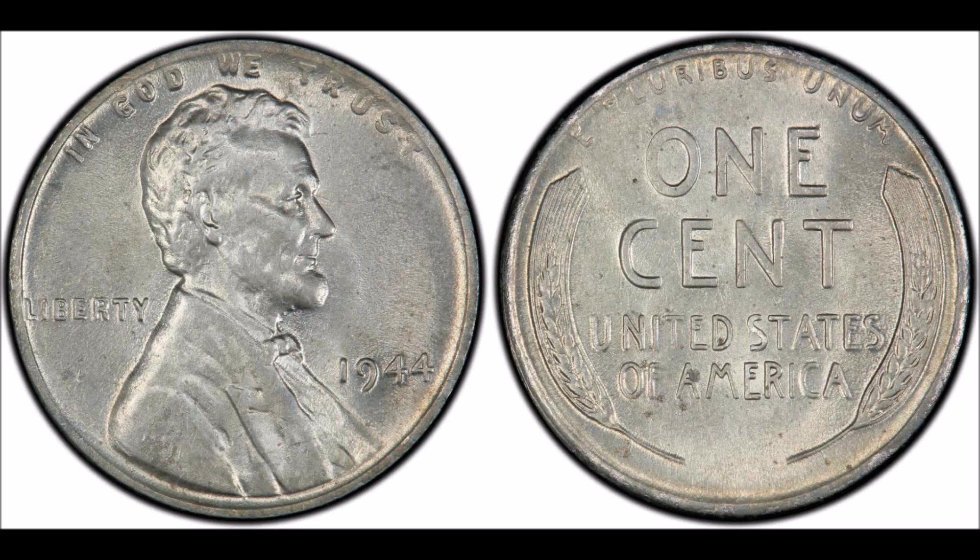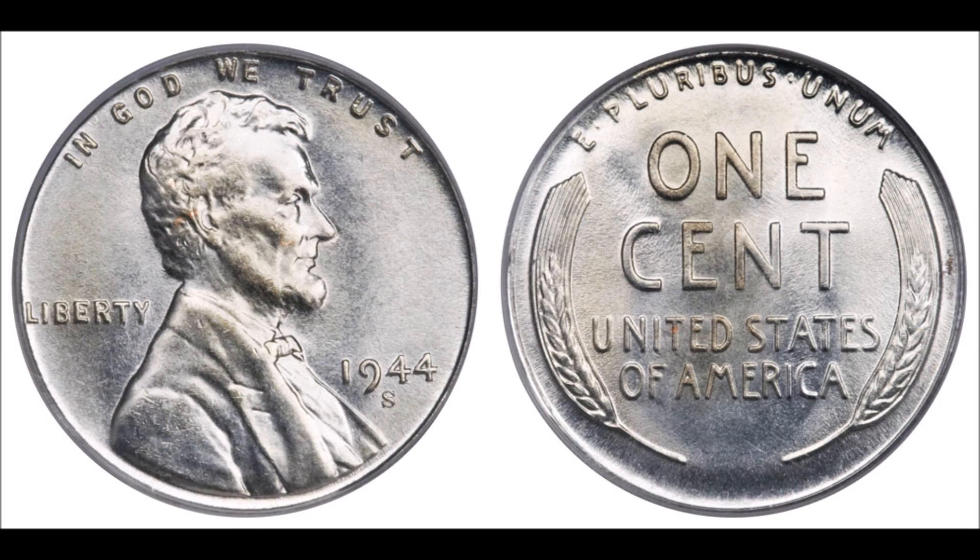There is a possibility that the blank came from a 1944 Belgian 2-francs coin. Weirdly enough, the U.S. Mint was under contract to produce 2-francs pieces for Belgium that year, and the composition and weight of those planchets was basically indistinguishable from the 1943 steel cent ones.